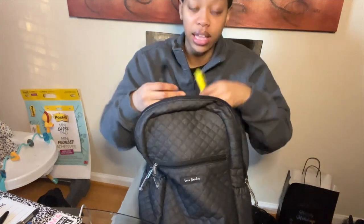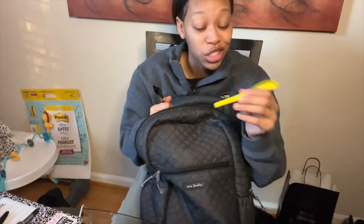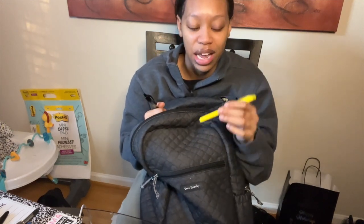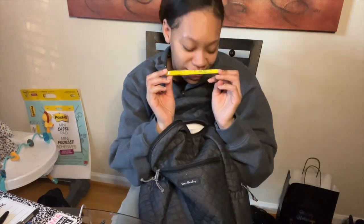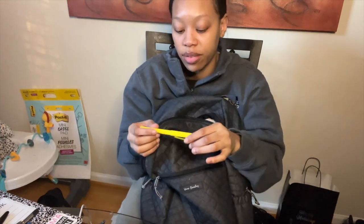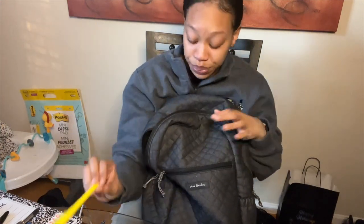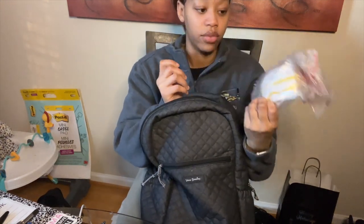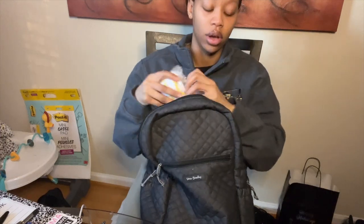I've got highlighters because highlighting your stuff is very important. I did a discharge recently — very crazy because in the ICU you rarely discharge a patient home — so I had to do discharge teaching, which was awkward. I know to highlight follow-up appointments and meds, so next time I'll have that down. I also have my N95 in here just in case I have a COVID patient.